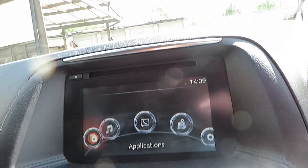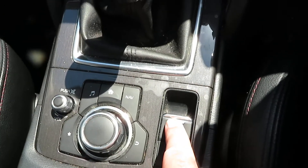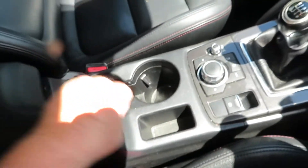Six speed manual gearbox. You can control all that from down here as well. You've got an electronic handbrake, cupholders, and a bit of storage in the armrest.